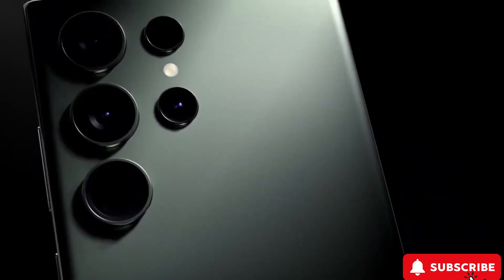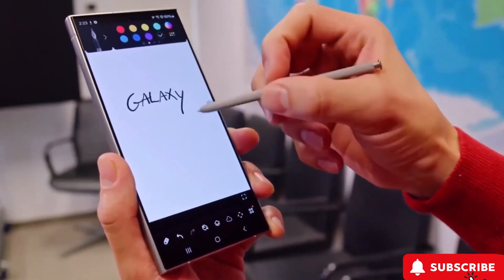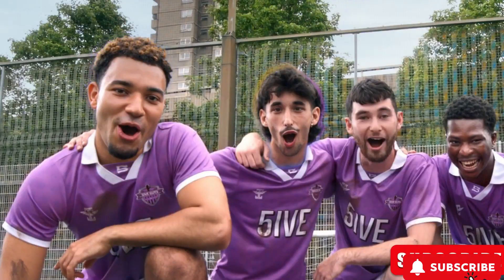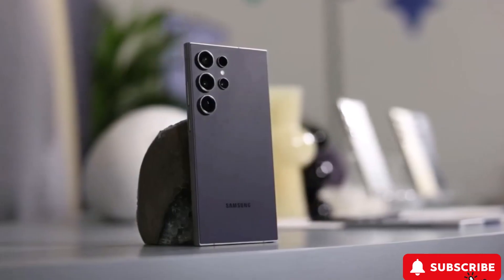Smart AI features. Now, onto the smart stuff. The S24 Ultra packs some cool AI features to make your phone smarter. Think automatic translation in calls, message tone tweaking with chat assist, and a smart photo editor. Some of these might need a bit of work, but it's clear Samsung is thinking big.